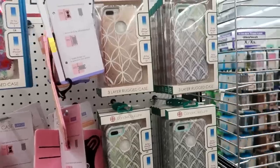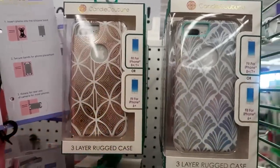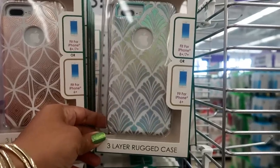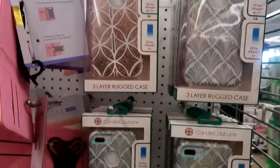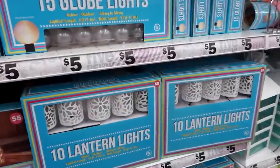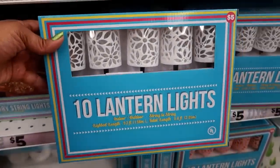They've got some cute phone cases. I can never find one to fit my phone, but these are cute if you have an iPhone 8 Plus, 7 Plus, or iPhone 6. This is pretty. I'm just making my way through the store — it's kind of loud in here to me, I don't know what you guys think.